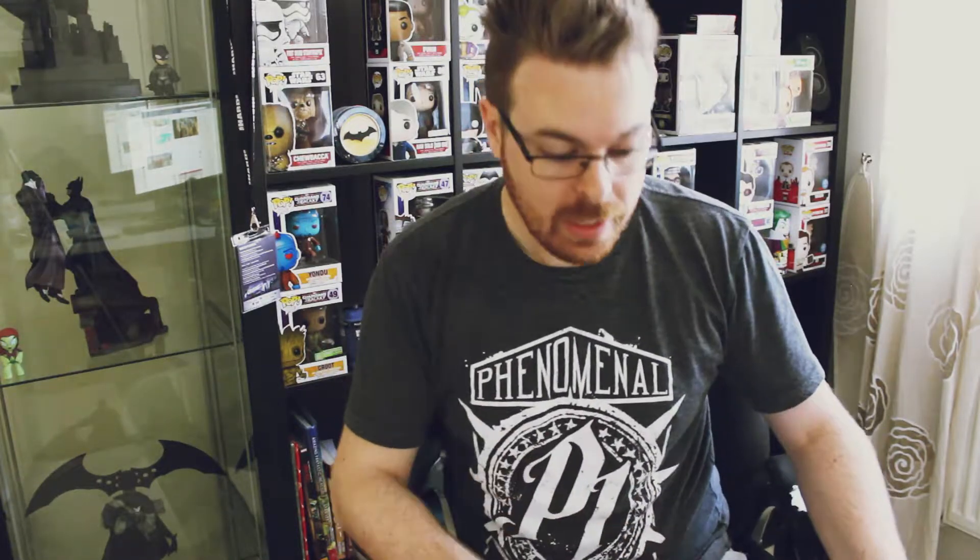You get an authentic WWE t-shirt, like this one I'm wearing, which is from the AJ Styles box. It's got the authentic WWE logo on it and it says authentic wear. So anyway, let's get into it and see what we've got.